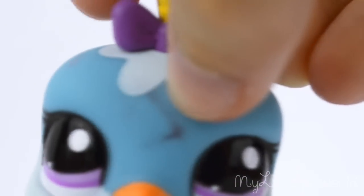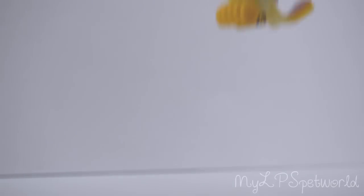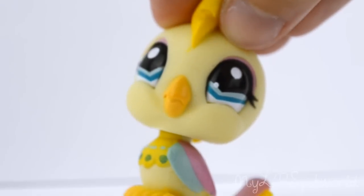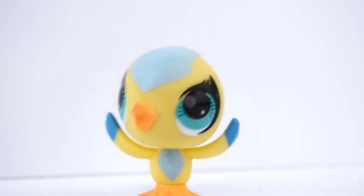I also got this flamingo and I finally got one of these birds, but sadly there's a mark on its head and I can't get it off. Other than that she is so cute. I also got this parrot that has a pretty cool design. And I also have this bird that came in a cage.